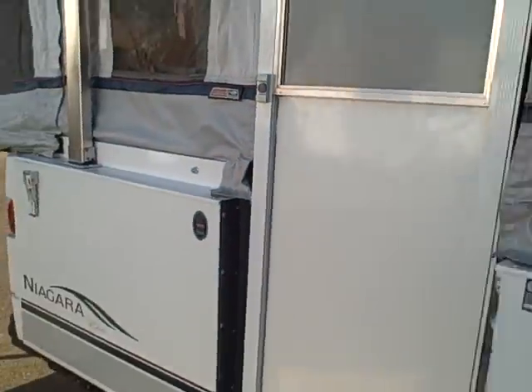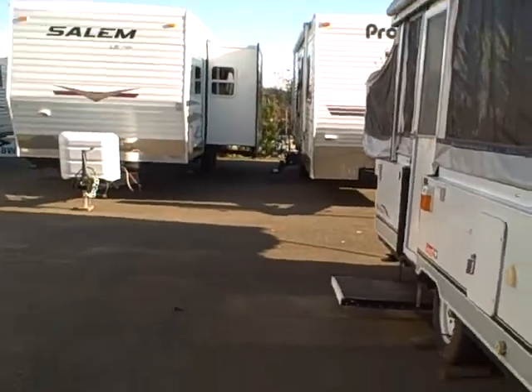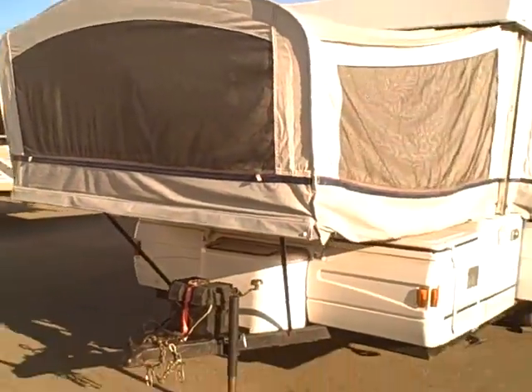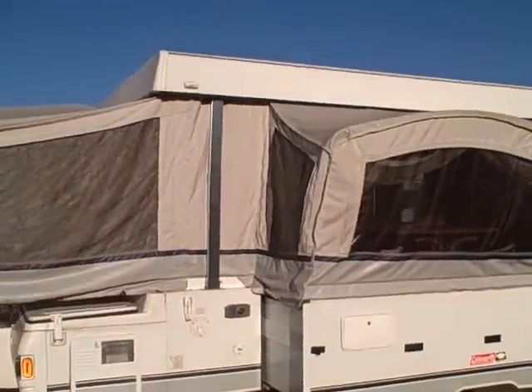It has a porta potty shower, refrigerator, and stove — ready to go camping. The Coleman Elite Niagara tent trailer right here at Gibbs RV Superstore in Coos Bay. We do take trades, we also offer financing, and we can help with delivery wherever you might live. So give us a call today — it's Gibbs RV Superstore in Coos Bay, Oregon by the famous Oregon Sand.